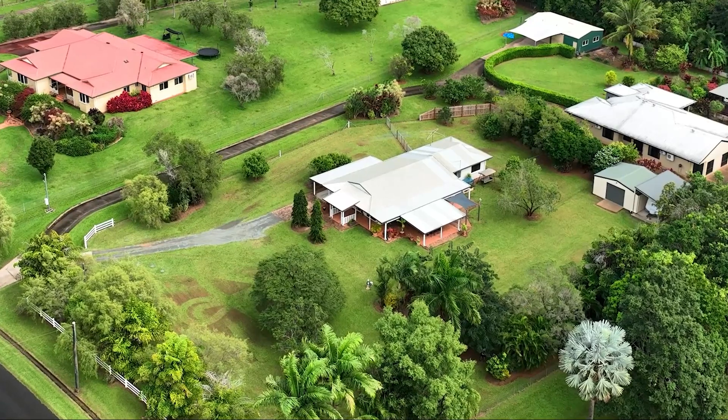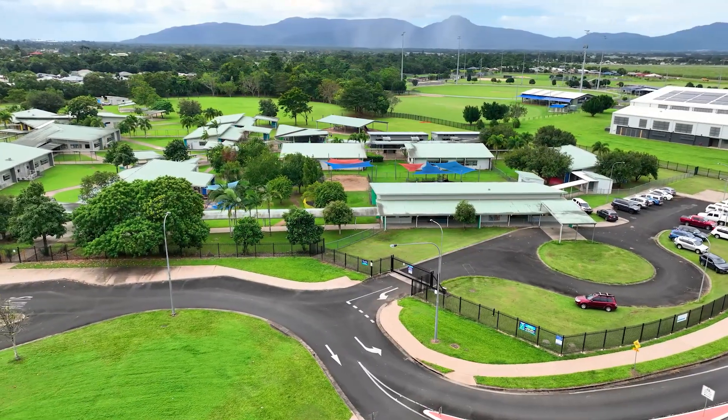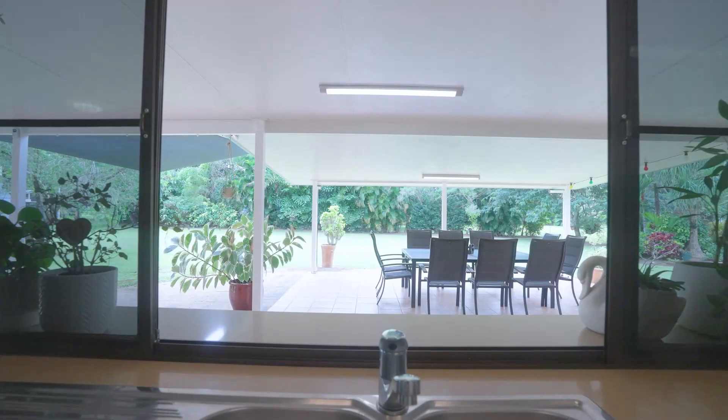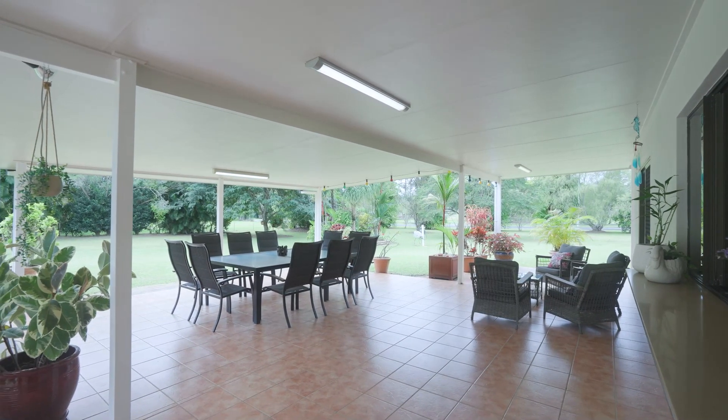Enjoy the tranquility of a peaceful location with all the conveniences of nearby schools and shopping centres. Entertaining style with a spacious kitchen flowing out to an enormous patio, perfect for get-togethers with family and friends.